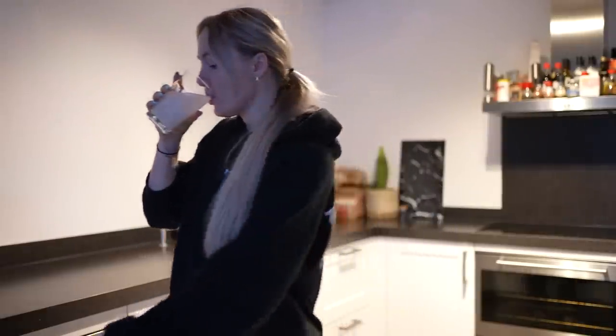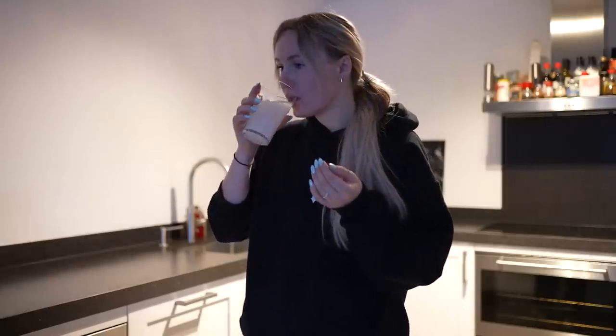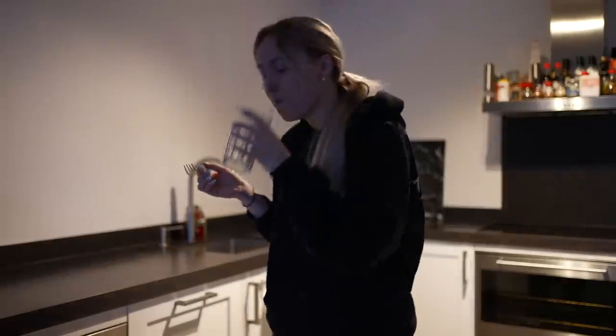I always start the day with a glass of water with creatine. I also take magnesium, vitamin K2 and vitamin D3.